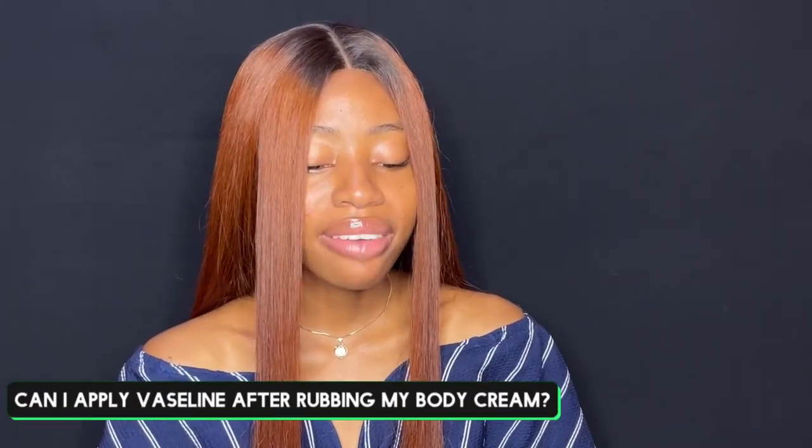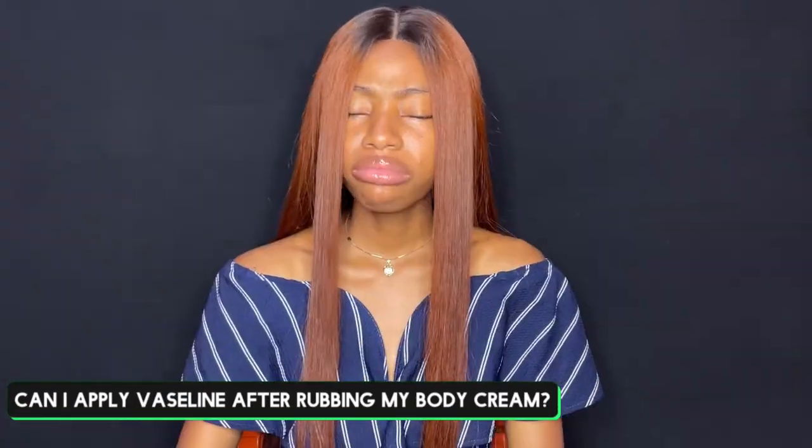Can I apply Vaseline on my body after rubbing my body cream? Yes, you can. You can use it after your body cream — it's going to really help to seal the body cream into your skin throughout the day and keep you looking shiny if that's what you like.